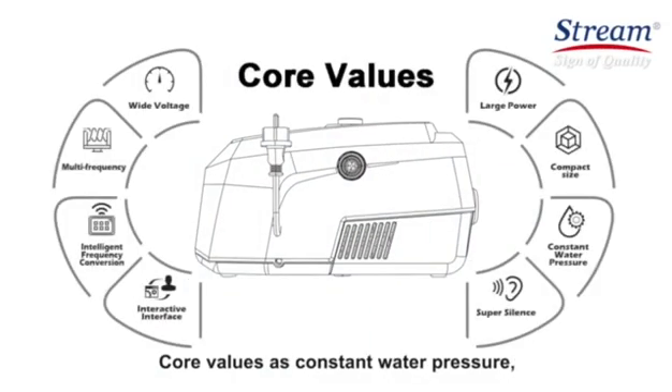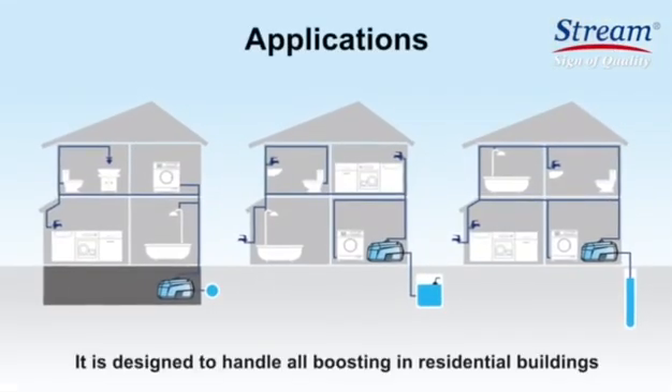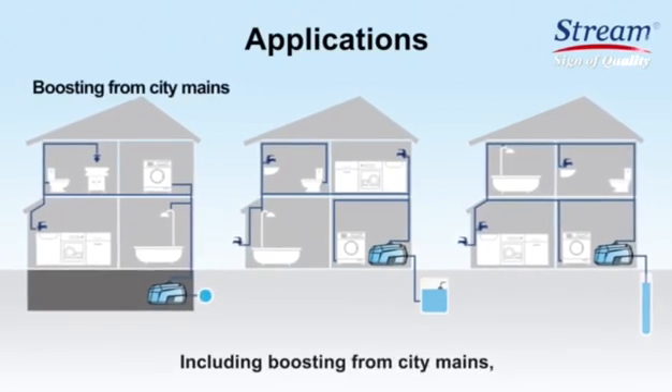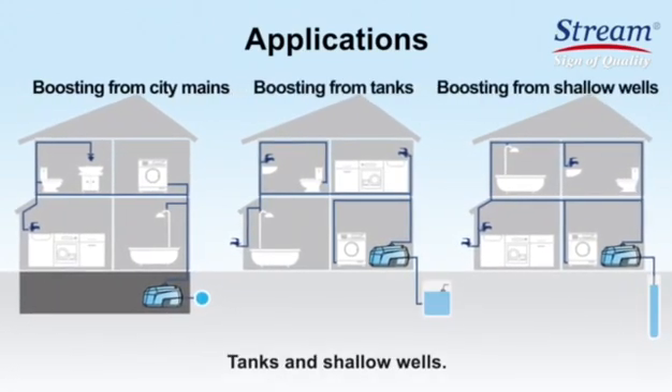Core values include constant water pressure, super silence, interactive interface, intelligent frequency conversion, and wide voltage. It is designed to handle all boosting for residential buildings, including boosting from city mains, tanks, and shallow wells.